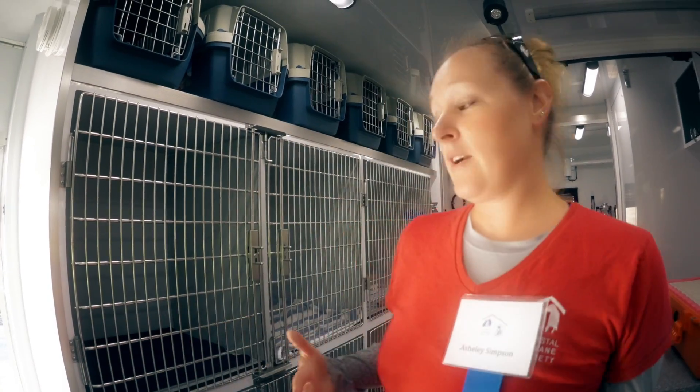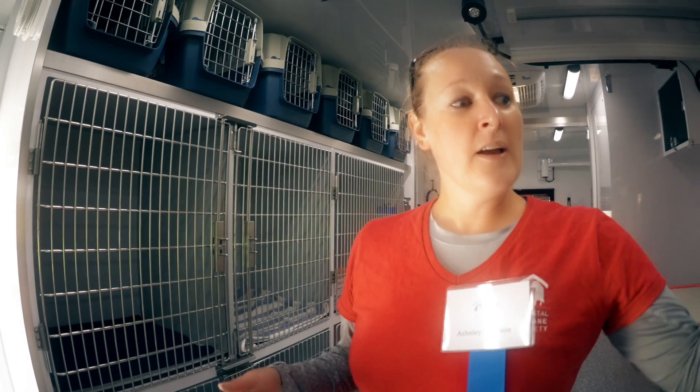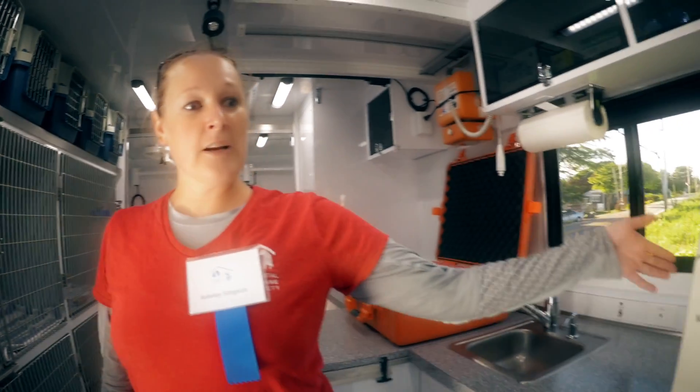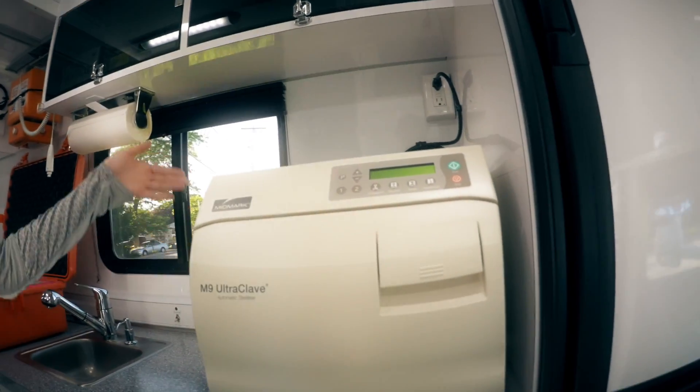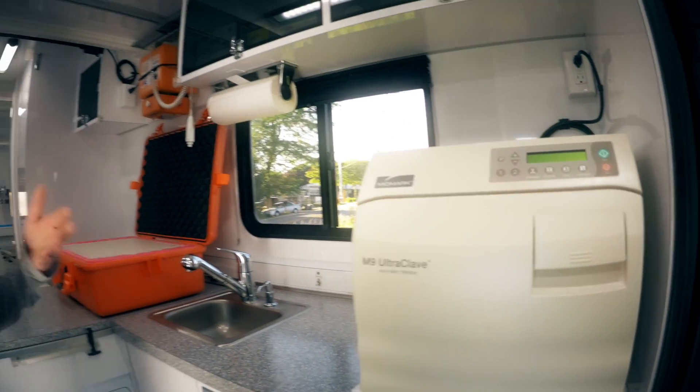With this unit we are able to do everything from surgery prep to the surgery to recovery. We have an autoclave over here which will help sterilize all of our instruments for surgery. We do high-volume surgeries so we can just keep going very efficiently.